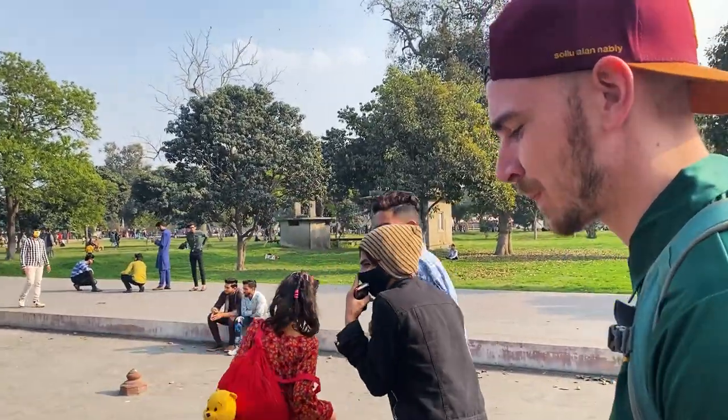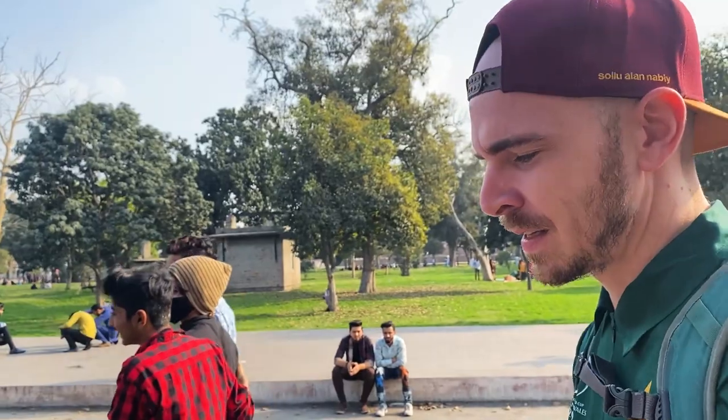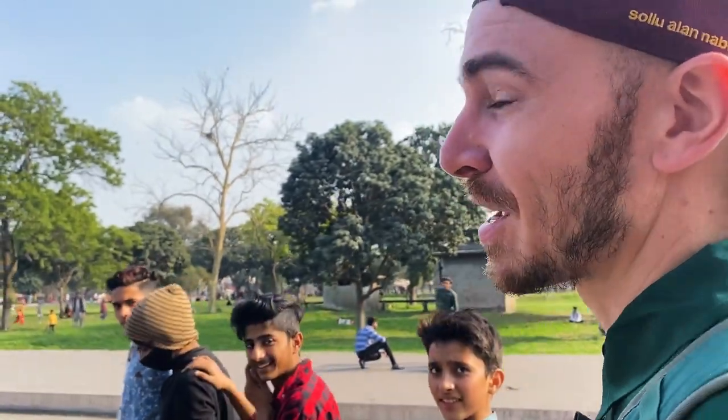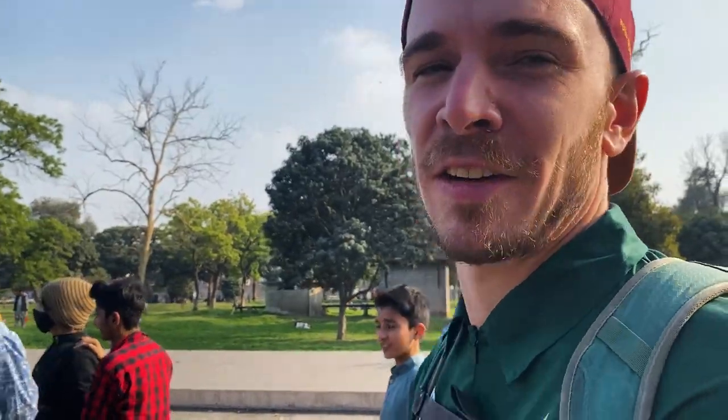Everybody's grabbing us for selfies — selfies, selfies, selfies. Everyone here seems to be very serious about TikTok. I've been stopped so many times for TikTok videos, and Ivana is actually more popular than me. It's a little bit overwhelming. There are people walking and staring at us pretty much everywhere we go, but we're getting used to it.